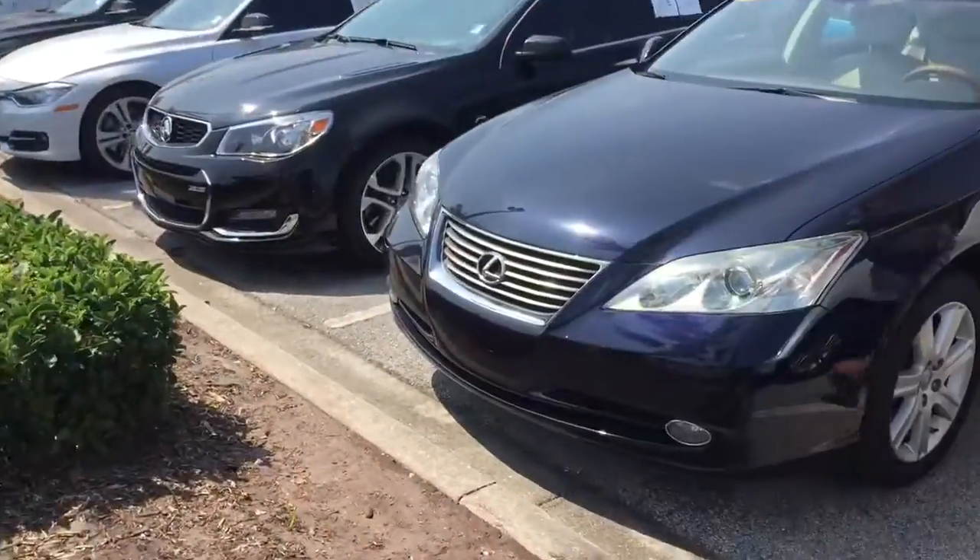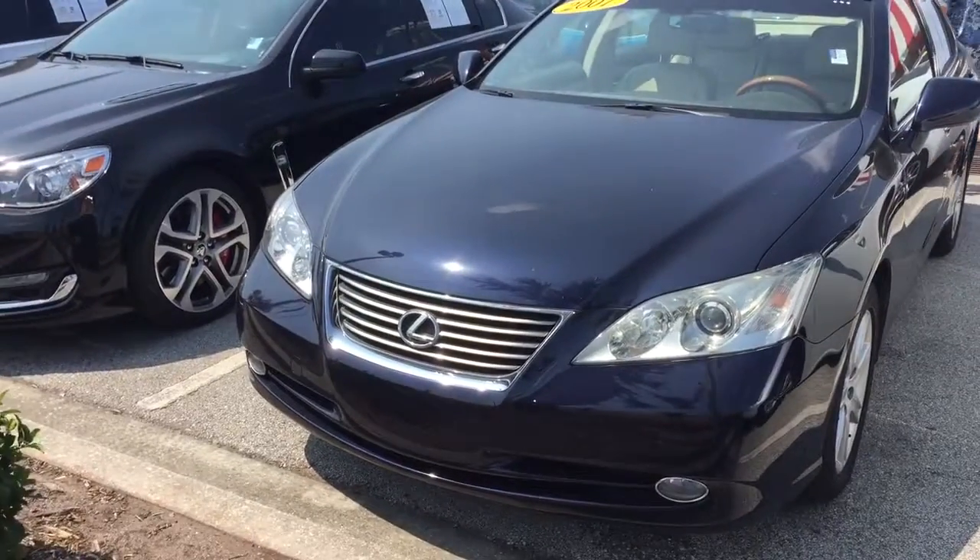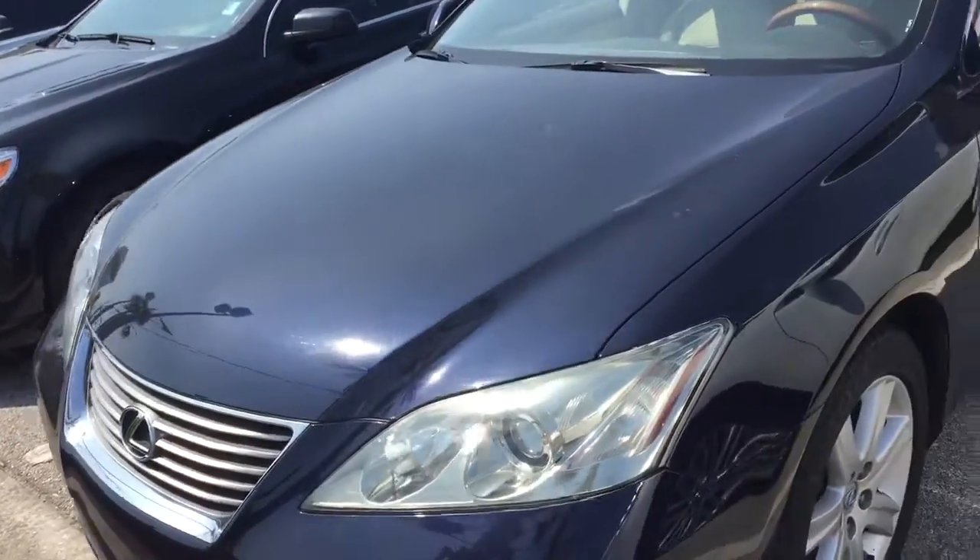Good afternoon, this is Kara from Arlington Toyota. Just sending over a video of this 2007 Lexus that is on the lot, only having 67,000 miles on the vehicle.